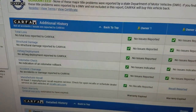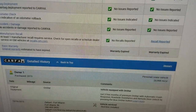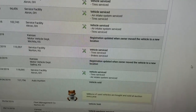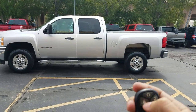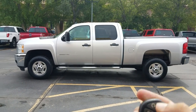Carfax guarantees no salvage, junk, rebuilt, fire, flood, hail, or lemon brands on the title — no total loss, no structural damage. Airbags have never been deployed, odometer checks out good. No accidents, clean title, serviced — what more can you ask for in a used vehicle? Another great feature on this truck is the auto start, which is great for wintertime to come out to a warm truck with defrosted windows.